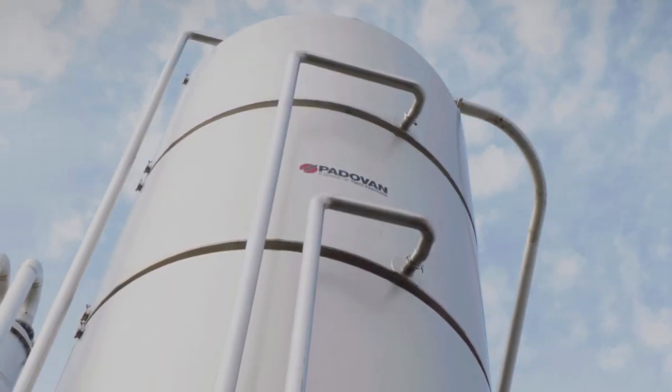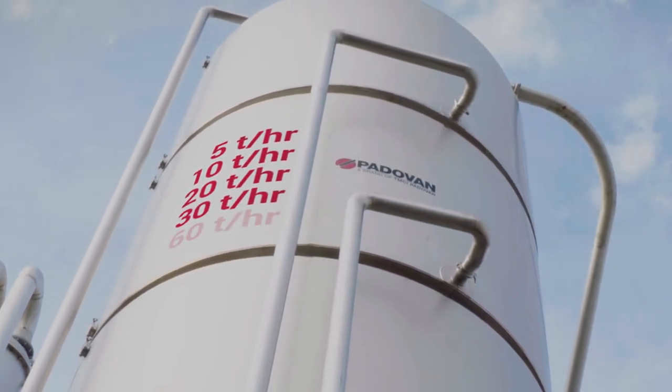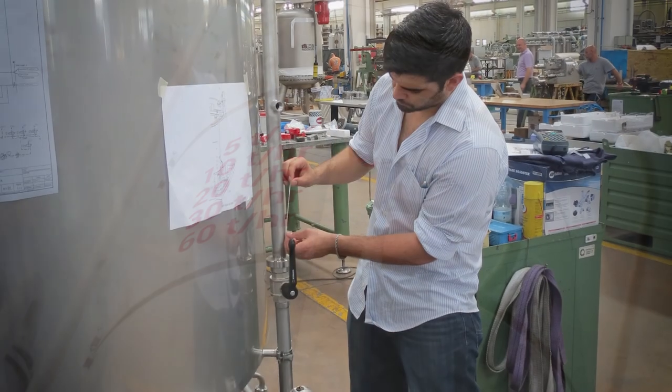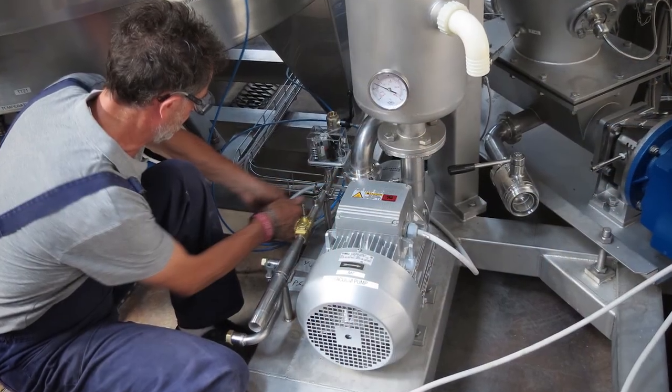The Red Hunter is available in a variety of models: 5, 10, 20, 30, and 60 tons per hour. The system is installed by experienced and knowledgeable technicians who are well versed in its operation and training.